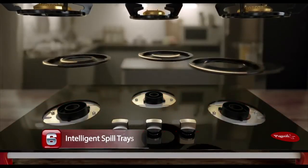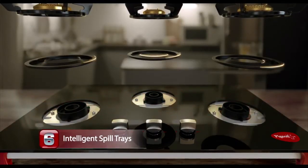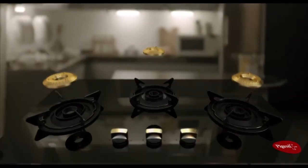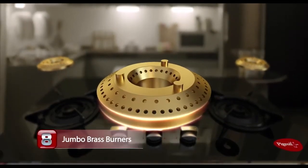Intelligent spill trays — easy to remove, easy to clean and interchangeable. Ergonomically designed control knobs, easy and stylish at every turn. Jumbo brass burners for efficient and speedy cooking. Big vessels, big cooking.